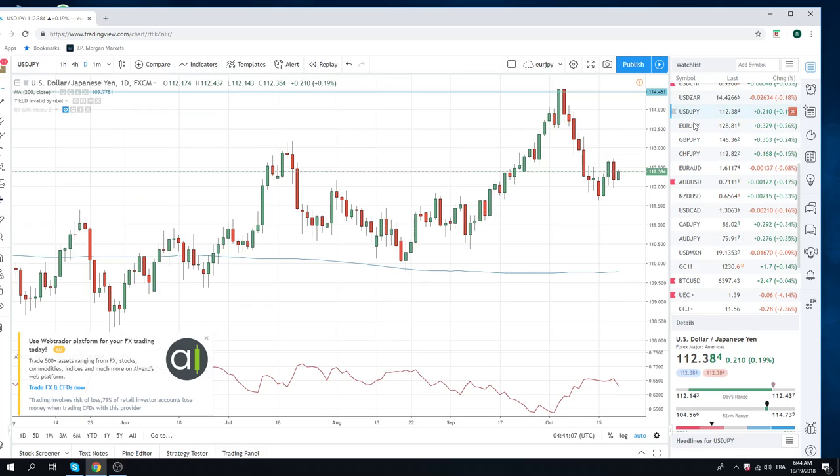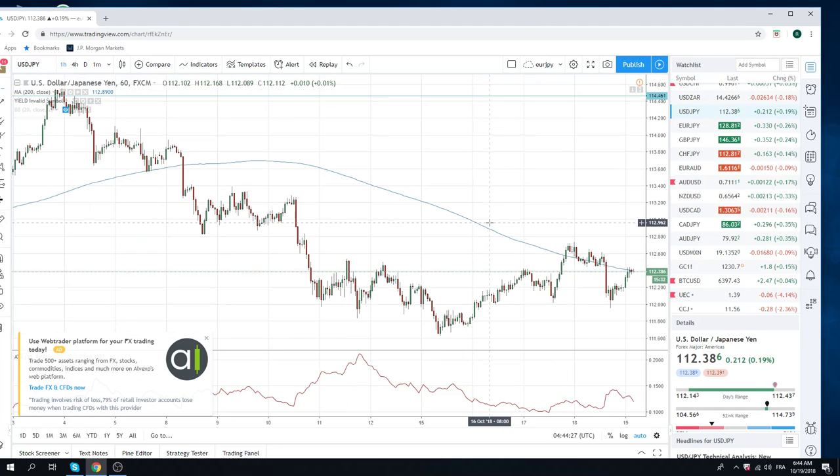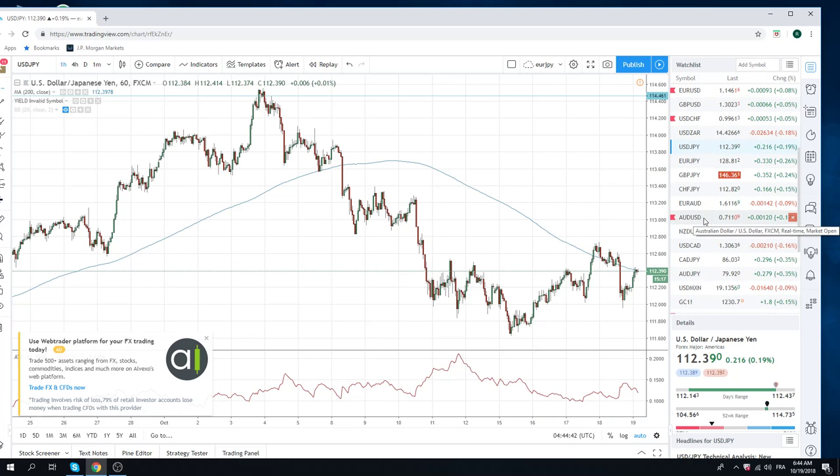Quickly, dollar-yen — almost a bearish engulfing candle there. We kind of did what we wanted it to do yesterday: talked about fading dollar-yen between 112.80 and 113.74; that was the high, and it bounced up a little bit here. Tricky, tricky dollar-yen with the dollar bid elsewhere and stocks offered. I'm going to stick to my guns and say selling the high 113s in dollar-yen is not a bad idea, especially if equities are below 2800.